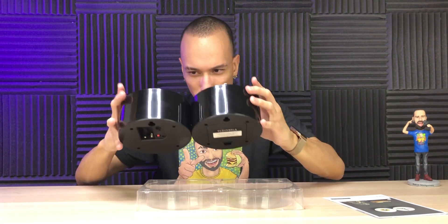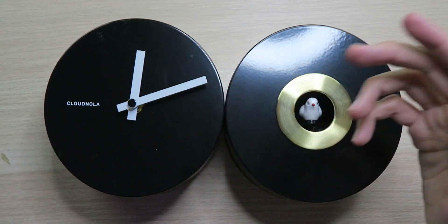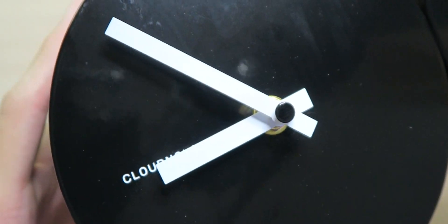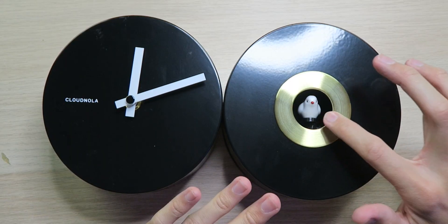It feels nice. We have a very simplistic design. On the left side we've got the hour and minute hands to tell you the time, along with the Cloudnola insignia — two white hands against a nice glossy black background with gold accents underneath, looking mighty fancy. And then over here on the right side, this is the part that makes me go cuckoo for cuckoo clocks.